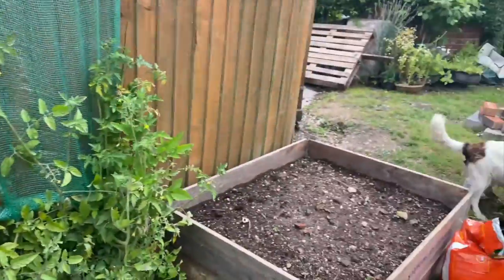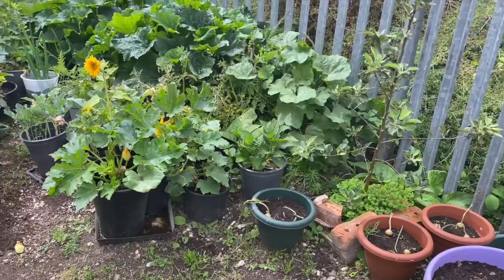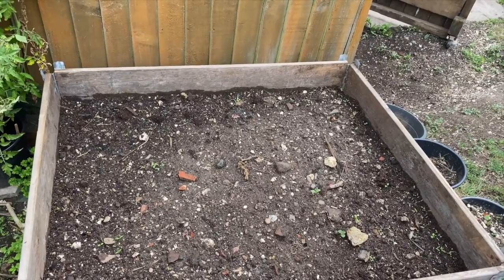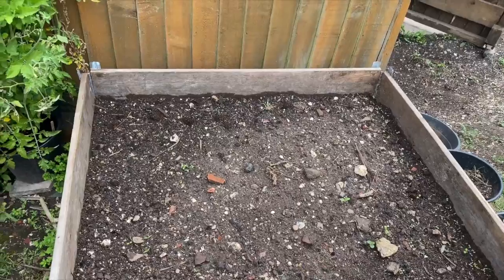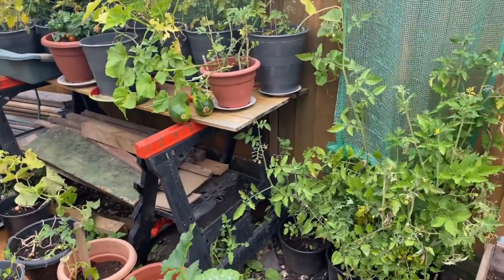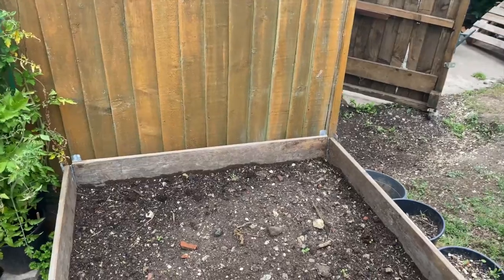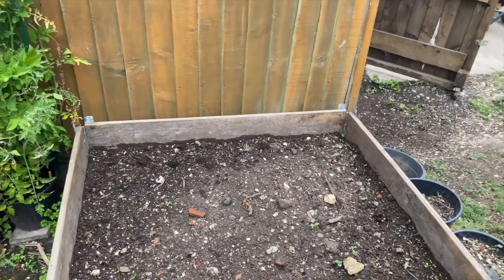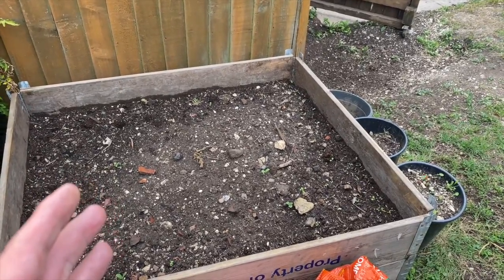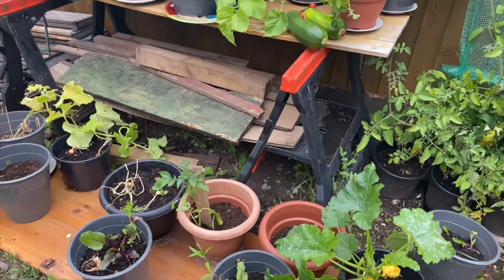I think one of the lessons I'm learning from all of this is next year it's going to be about what do we actually eat and what do we want a lot of. And I'll show the beds — what I'm going to do is have almost like a monthly bed and grow, hopefully, things like cucumbers, carrots, that sort of thing. Then they'll all be ready — the ones here ready in July, ready in August, that sort of thing.